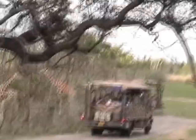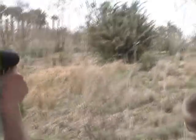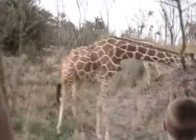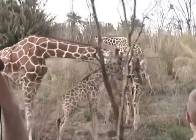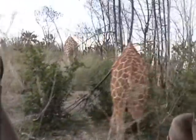Now those elands are the largest of all antelopes. And there's a giraffe coming up here on our left — that is a baby giraffe right there. When a baby giraffe is born it's already about five to six feet tall and weighs around 150 pounds. A full-grown giraffe can stand at 14 to 20 feet tall.